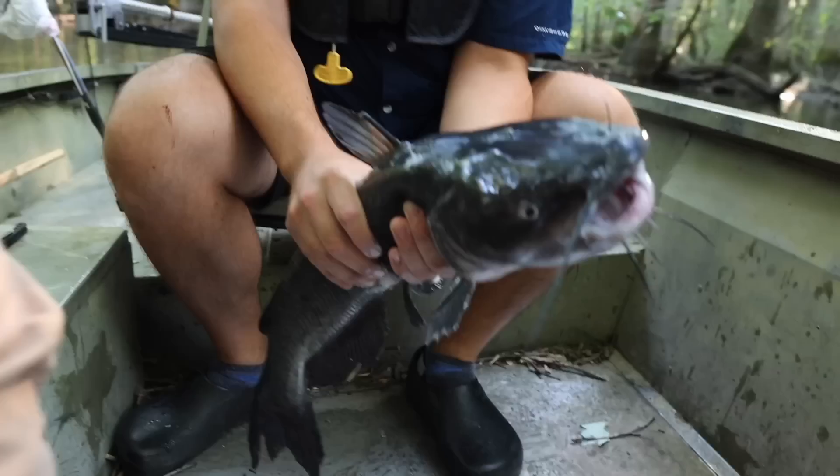That knife right there is going to be that line. How are you doing, buddy? That's a nice fish — look how it's hooked.